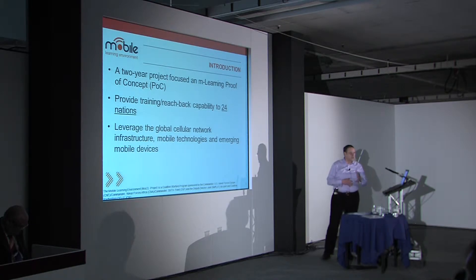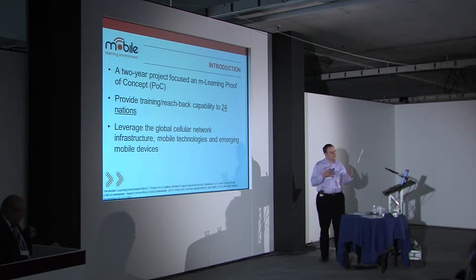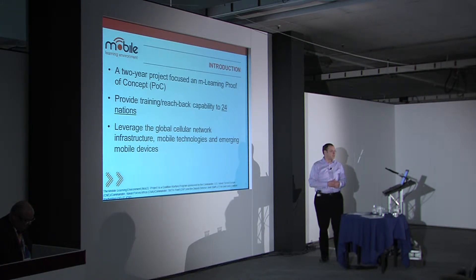We're leveraging a learning management system based in Suffolk, Virginia, and merging that with mobile technologies. Since we started this project over the last two years, there have been many drastic changes in mobile technology, and by the time we reach full capability at the end of this year, there will likely be more significant and transformational changes in technology.